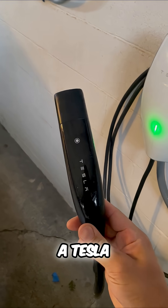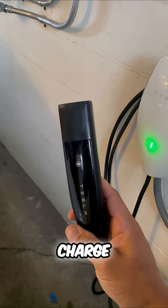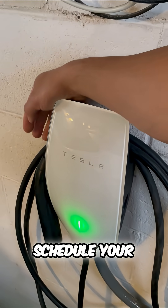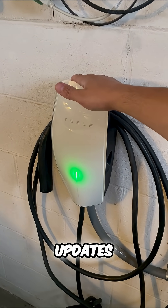This charges a Tesla up to 45 miles per hour in charge. You can plug it in immediately or overnight, and you can schedule your charge. It also gets software updates.